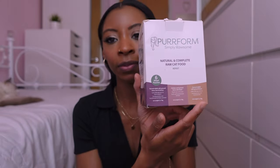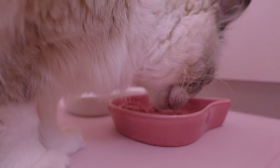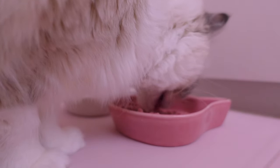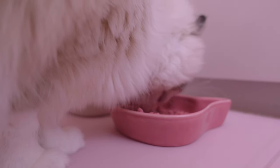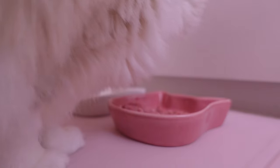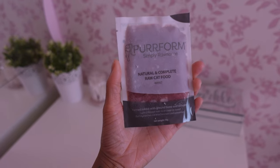We split the boxes so we had six each. It comes with three flavours, and because we mixed them up she was able to try all of the flavours in the trial boxes and she liked them all. What I love most about this brand is that they do both tubs and pouches of raw food, so you don't have to defrost a whole tub — you can just defrost one pouch.